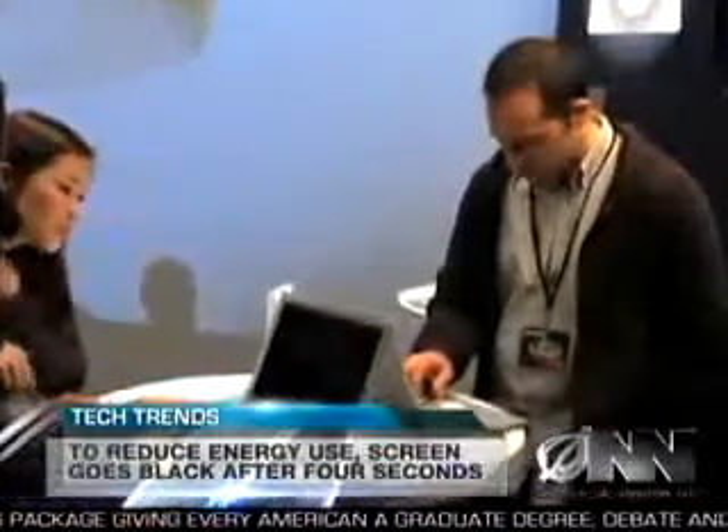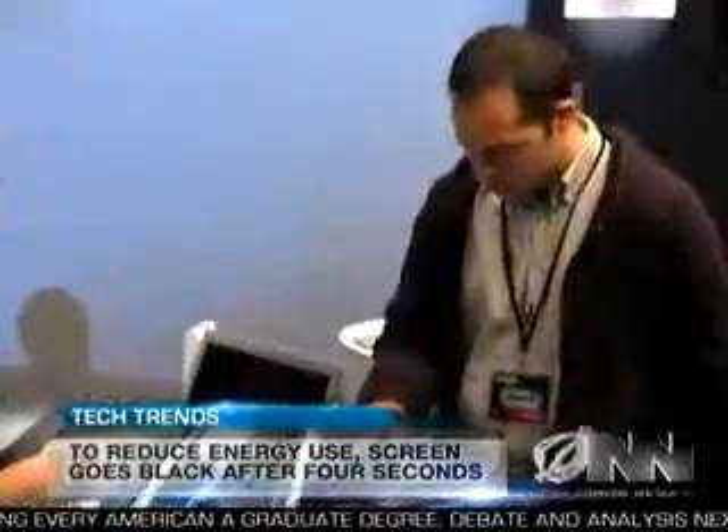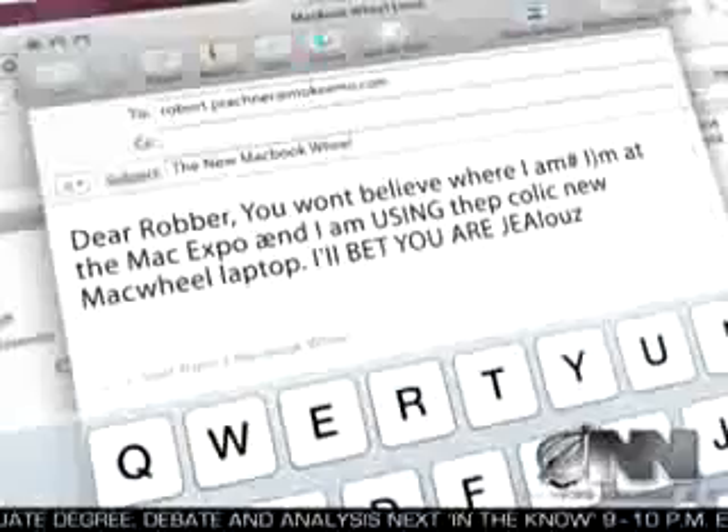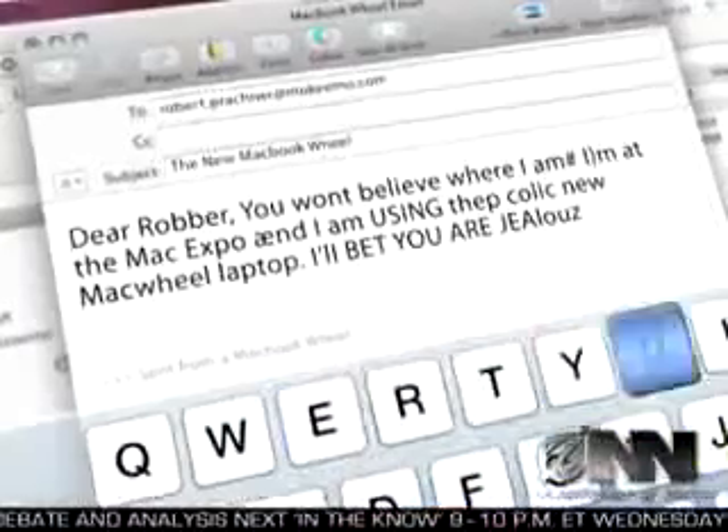I'll buy almost anything if it's shiny and made by Apple. Alex Zalbin was one of the lucky few to get to try out a Mac Wheel, and spent 45 minutes typing an email to his friend. I never really realized how much I hated keyboards until I saw this thing. I like how the email automatically says 'sent from a MacBook Wheel' — that way people know you have one.